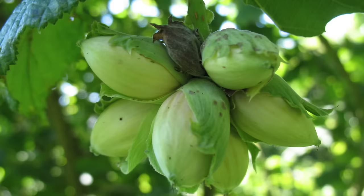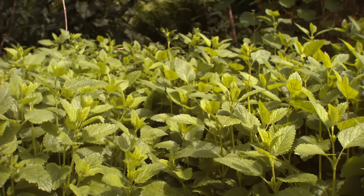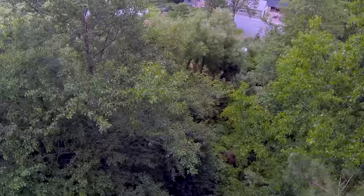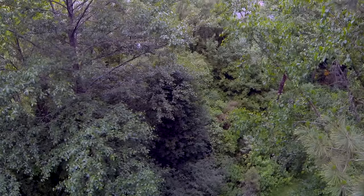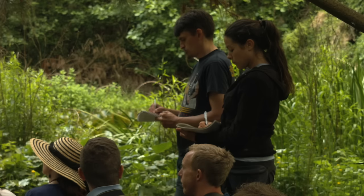Forest gardening is a way of using land to grow crops — mostly edible crops, but often other things as well, like medicinal plants or plants for fibre use and so on. Trying to use vertical space more productively and creatively, often using trees of different sizes and under-planted with shrubs. So it's a much more three-dimensional system of growing than most types of agriculture.